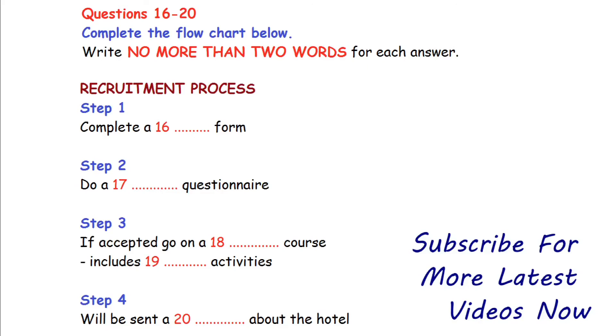Hopefully, you'll be accepted by your chosen hotel. Assuming you are, you will then proceed to the next step of the process and attend a general course of training. This is designed to be helpful and realistic, so an important part of the course is role-play activities. You should have some fun while you learn. The final step is that you'll be contacted by the hotel you're going to work for and they'll post you a video about themselves and the work involved. Watching this will constitute further specific training for your job.